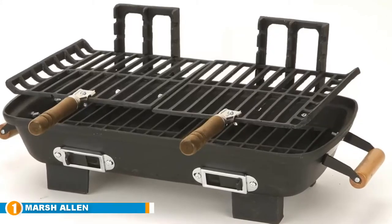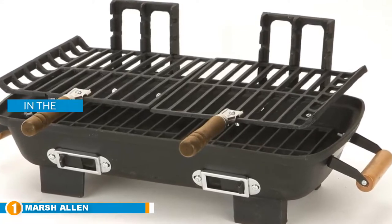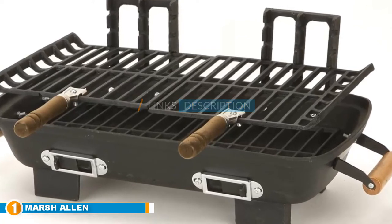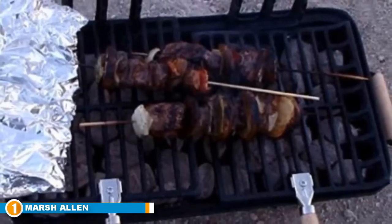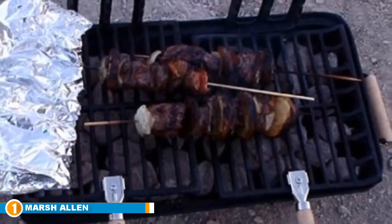The number one position is dominated by the Marsh Allen 30052 AMZ. This lightweight yet large hibachi grill from Marsh Allen is one of the best hibachi grills for home use and travel alike. The grill is made of cast iron, but the construction is thin enough that it weighs just under 19 pounds. Despite that, users found the material is extremely durable.